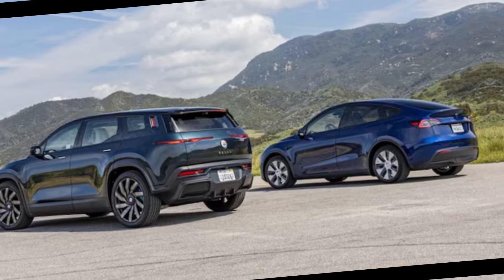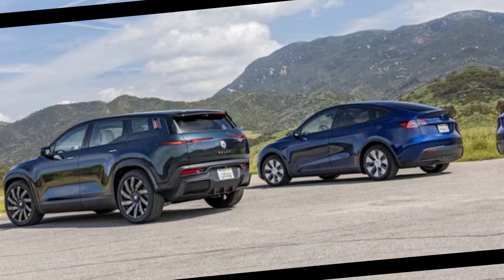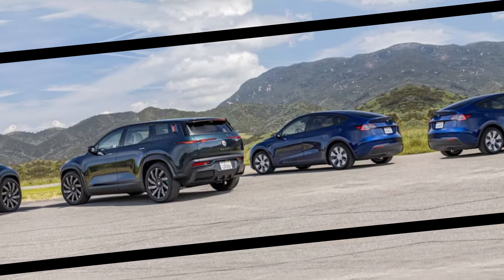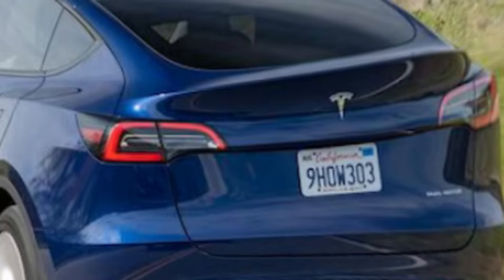That's not something we want to deal with on a road trip or in our day-to-day lives. So, although the Fisker's superior road trip range is great, Tesla's advantages — quicker home charging and Supercharger access today — are hard to ignore.